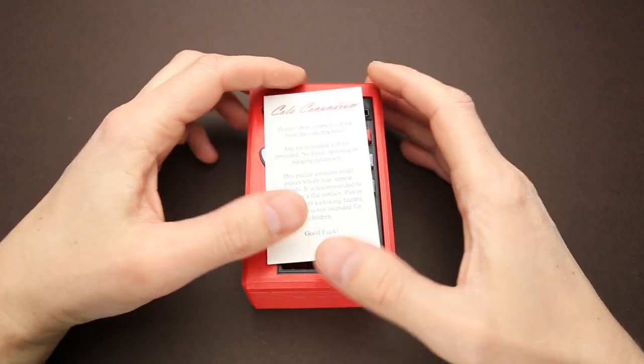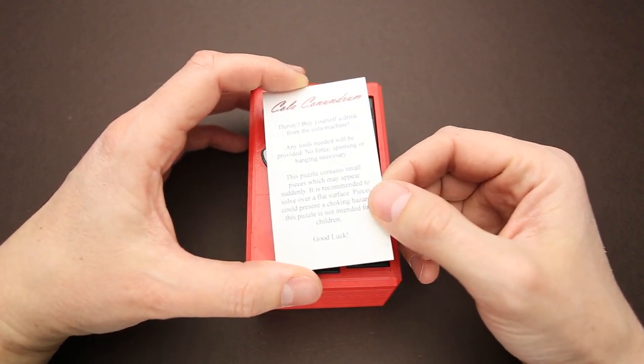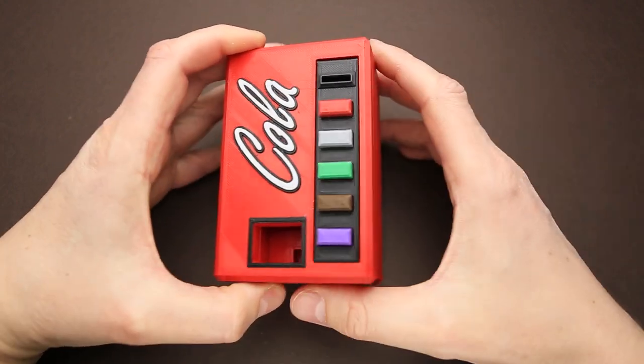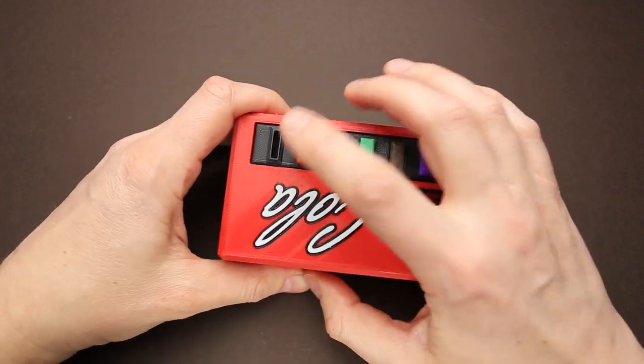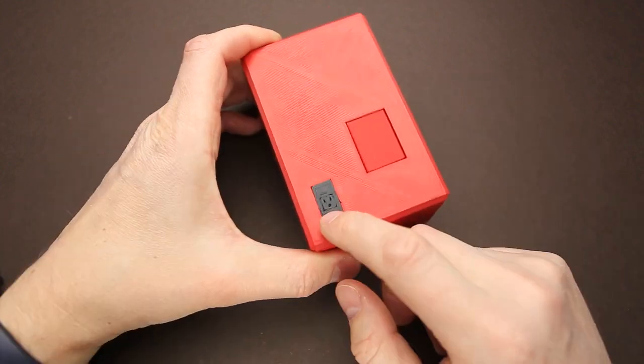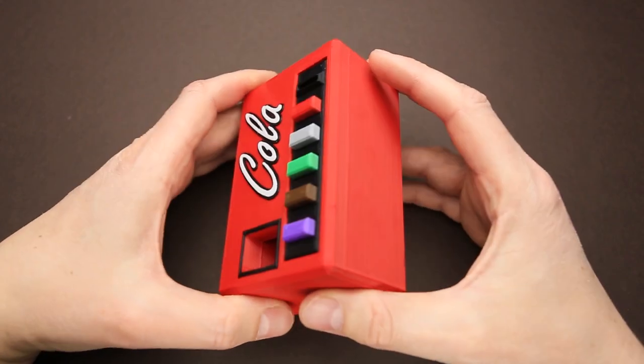So let's try to remove that can of Coke. The instructions say: 'Buy yourself a drink from the Cola machine. Any tools needed will be provided. No force, spinning or banging necessary.' I wanted to start by spinning it, but that won't work here. We have five buttons, a large opening where the Cola can will probably come out, a small opening to put a coin, some kind of a door, and what looks like a power socket. It looks like an old style machine — I remember buying Cola from vending machines like this 20 or 30 years ago. The best part was the sound of the mechanics inside and the can falling down. New machines are not the same.